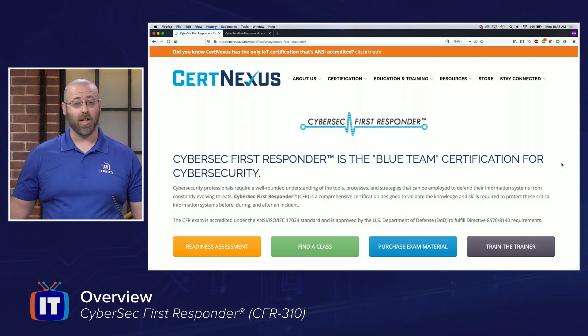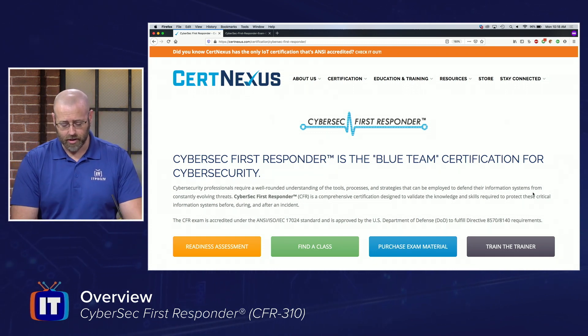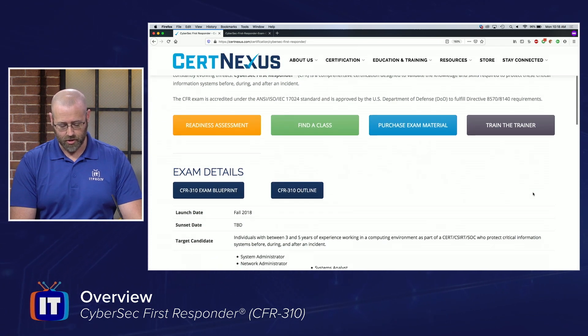Let me tell you a little bit about the exam itself. I think the best way to do that is to jump into CertNexus's website and take a look at the information they have for us there. For the CyberSec First Responder, this is the Blue Team Certification for Cybersecurity, and it has a lot of information here.